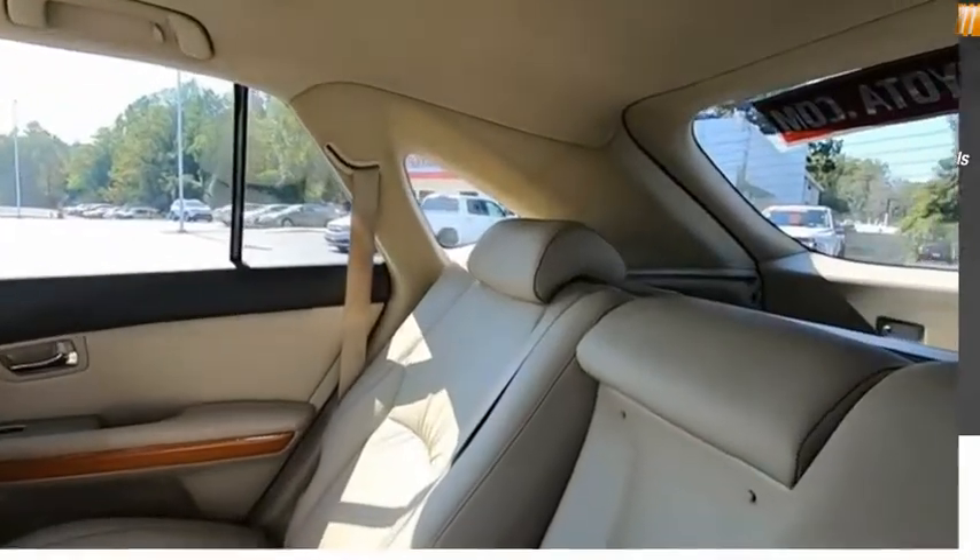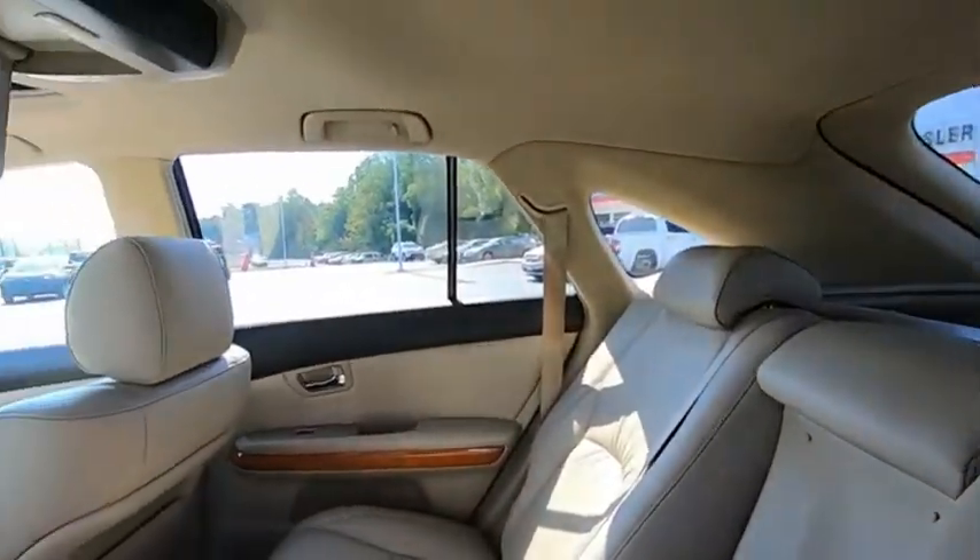Adjustable headrests. This isn't just a vehicle, it's an experience. So stop in for a test drive today.